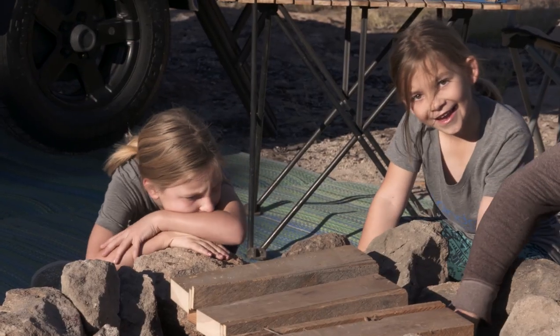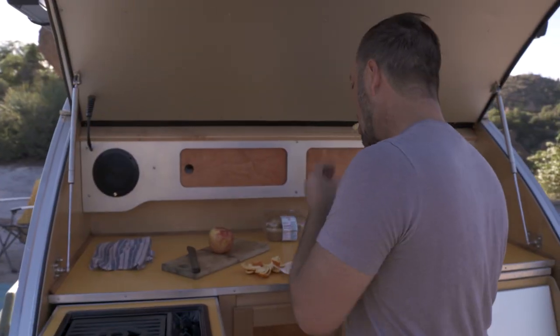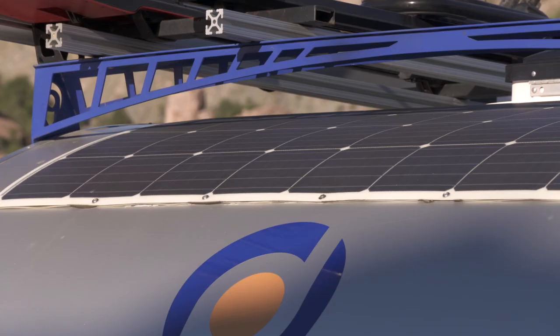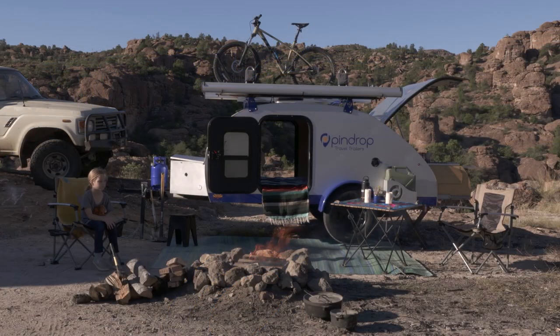Camping is a great way to unwind, to connect with nature — it's healthy. We like to hike a lot, that's why we designed the Pin Drop to be able to pack all of your gear: mountain bikes, kayaks.